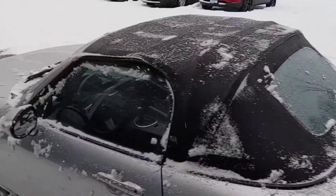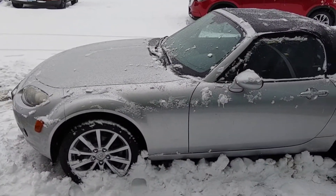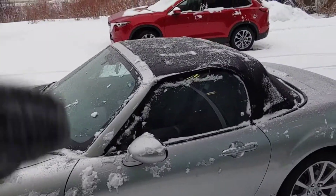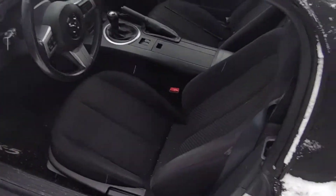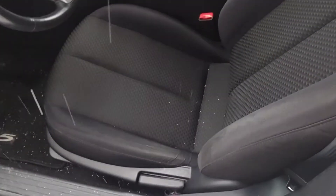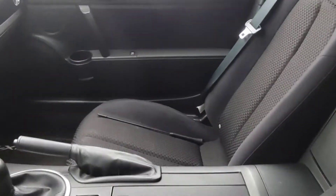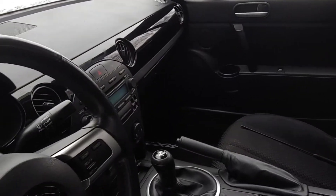I'm going to just see if I can get a better angle from this side here for you as well. Really nice shape. Taking a quick peek inside just so you can see the condition of the interior. There's that six-speed manual. Cloth seats. Other than a little bit of snow that I'm unfortunately letting in here, it's in really good, clean shape.